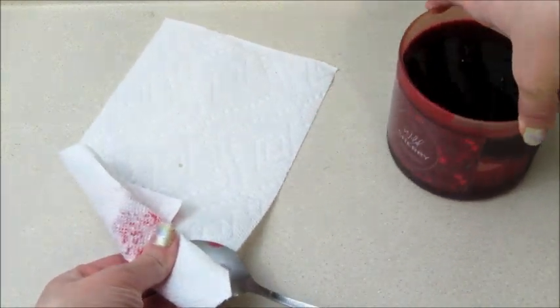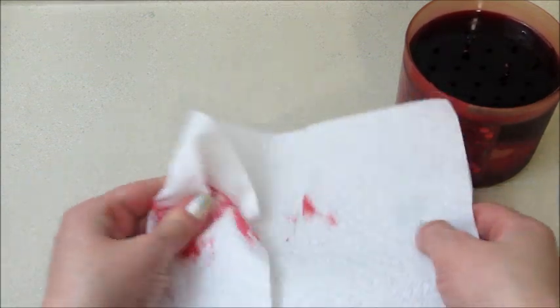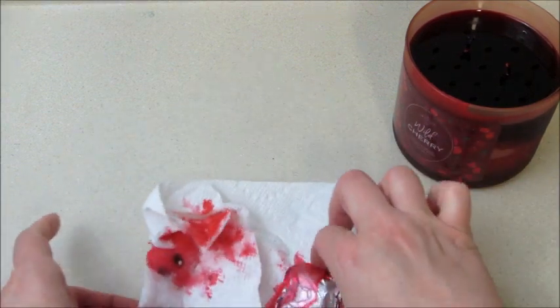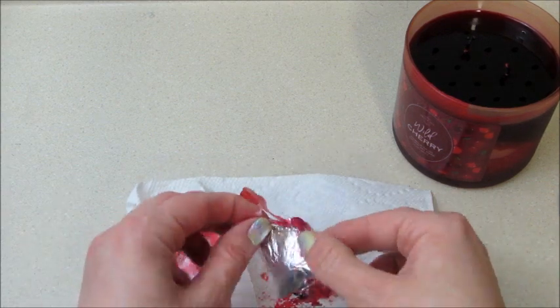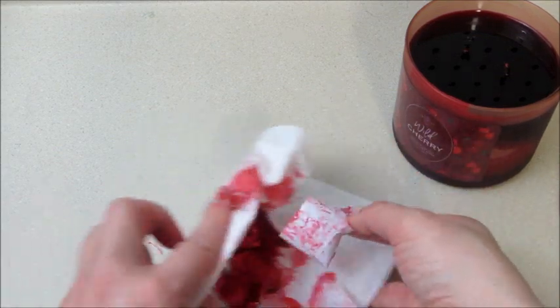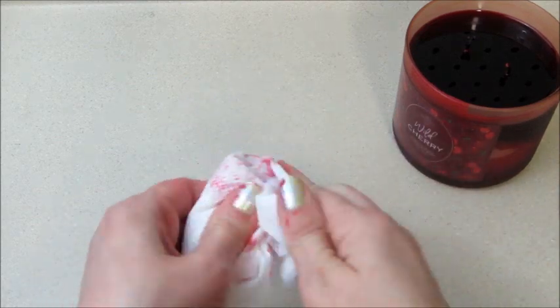Just like the bath bombs, it did have a nice cherry fragrance but it was a little light. I still liked it and I love the piece of jewelry that came in here. I also appreciate that they just went with a fruity scent instead of trying to make it complicated and add five or six different fragrance notes. I do like just simple fruity smells, so I really liked this one.